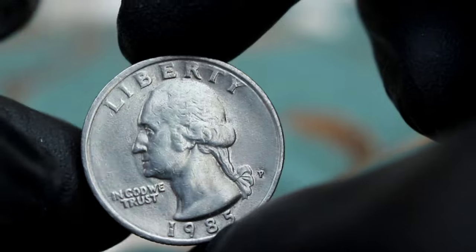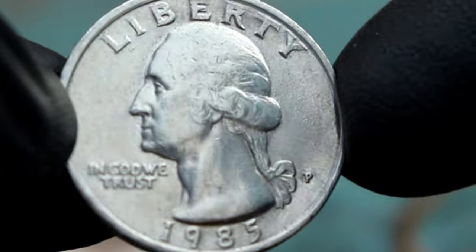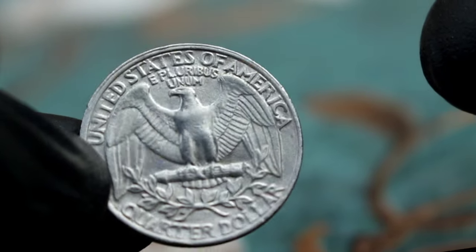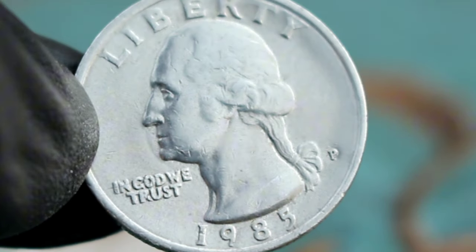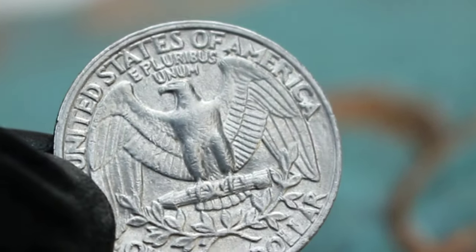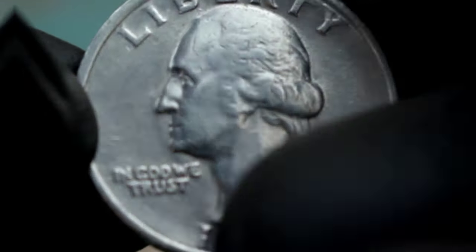Next up, the value of the 1985 P Washington Quarter Dollar in extra fine condition. The 1985 P Washington Quarter Dollar, minted at the Philadelphia Mint, features the iconic profile of our nation's first president George Washington on the obverse side. What truly sets this coin apart is its condition — extra fine condition coins exhibit minimal wear with most of the original detailing intact. To assess its value, we must consider factors including rarity, demand, and historical significance. With a mintage of over 1.4 billion, the 1985 P Washington Quarter Dollar is relatively common; however, coins in extra fine condition are increasingly sought after by collectors for their pristine appearance.